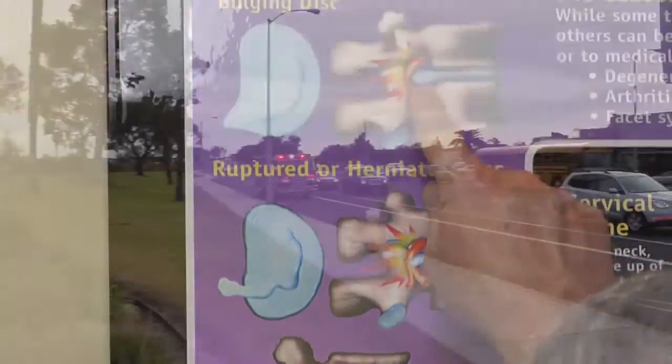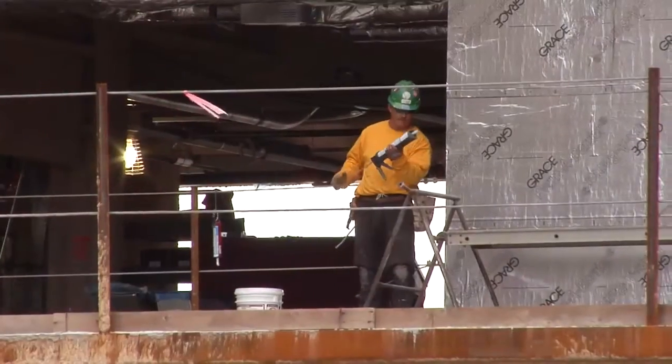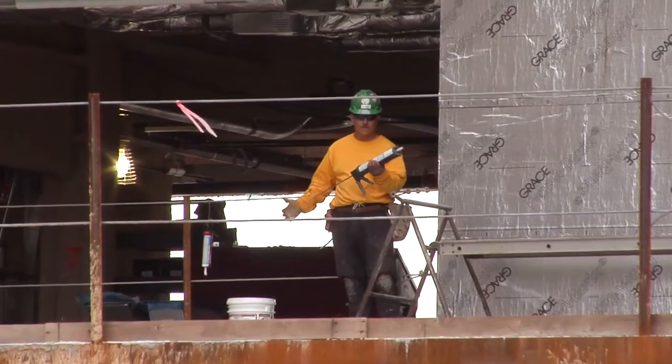We have many of our patients return to full activity. We have firefighters, police officers, and active military that can return to a very active lifestyle.